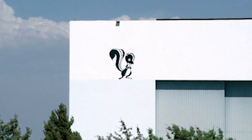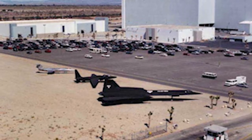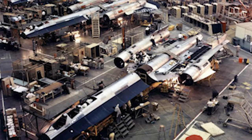The Skunk Works operated out of Burbank, all the way back to the P-38, to the U-2, to the SR-71, to the F-117. All of them have been built there, down in beautiful downtown Burbank, inside a big old World War II hangar.